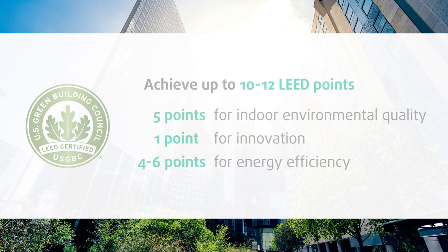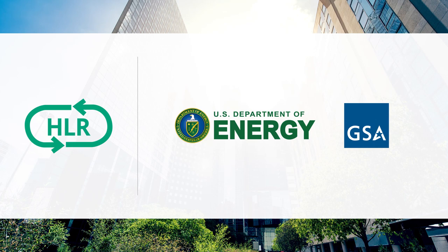HLR technology has also been validated by the U.S. Department of Energy, the GSA's Green Proving Ground Program, and numerous utility rebate programs.